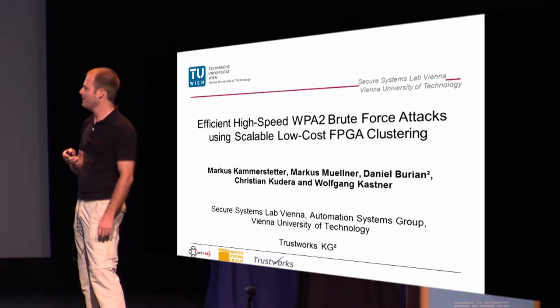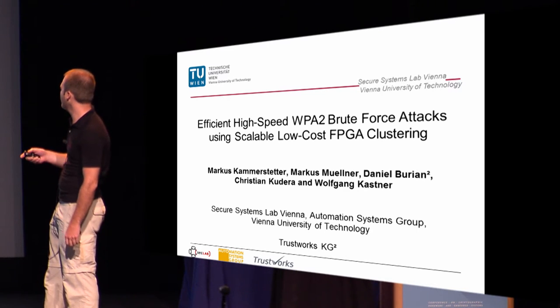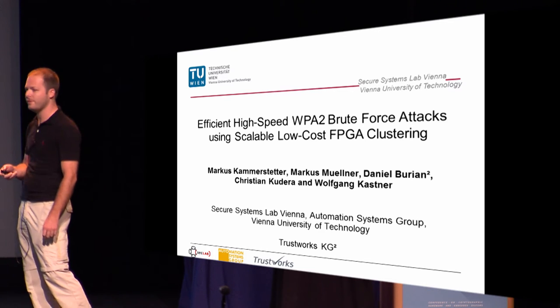Welcome to my talk. Thank you for the introduction. I've done this together with my colleagues Markus Müllnert, Aniel Burian, Christian Kudera, and Wolfgang Kastner.